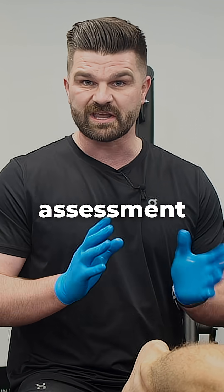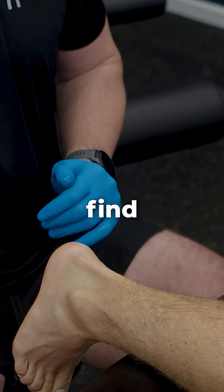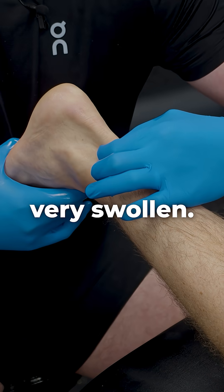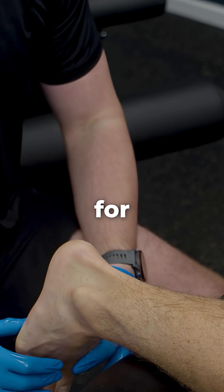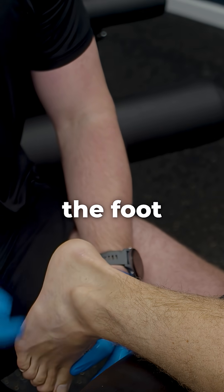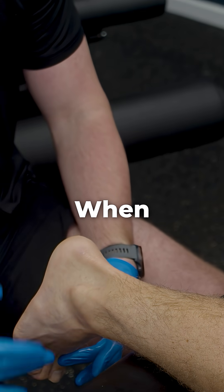Before we start, we do a quick assessment of the Achilles tendon. The first thing I'm looking to rule out is an Achilles tear or rupture. If there's a tear, the tendon is typically very swollen, so I'm looking for any significant swelling. The other key thing I'm looking for is what position the foot sits in — at rest, we want the foot to be in a little bit of plantar flexion.